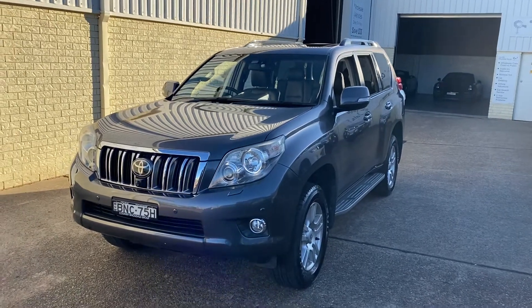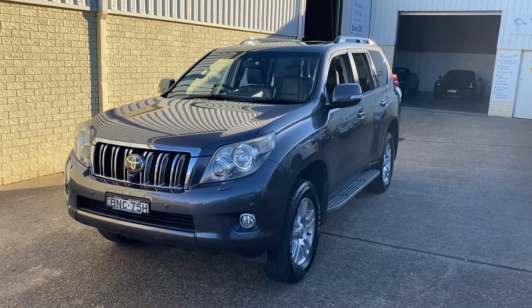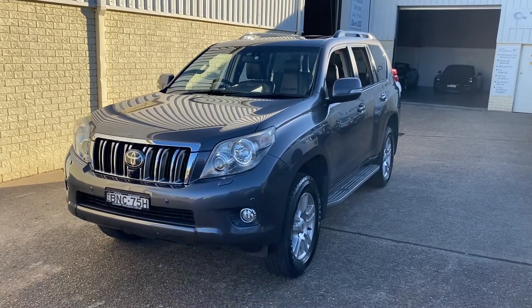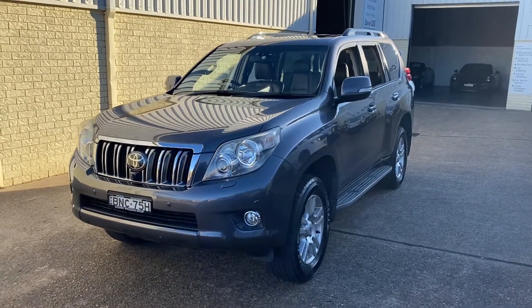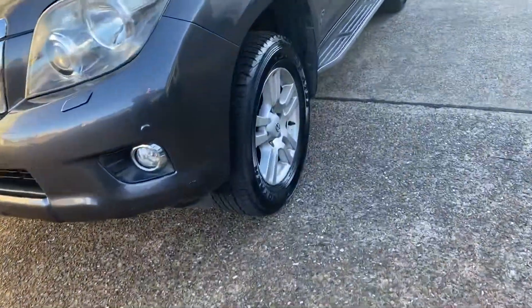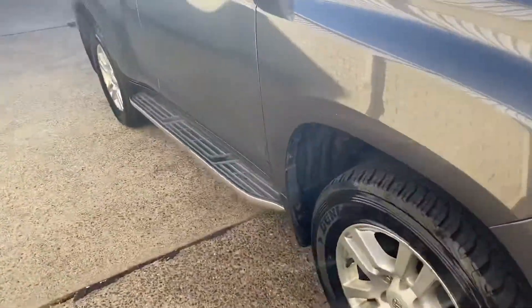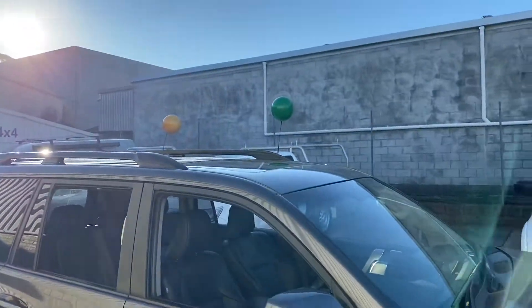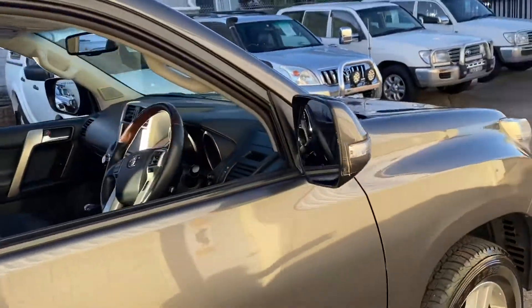G'day and check out this absolutely stunning Toyota Prado Kakadu 2010, 215Ks in a petrol V6 and simply outstanding. Graphite grey in colour, alloy wheels, good tyres, driving lights. The Kakadu has so much as standard — sunroof in a graphite grey colour, simply outstanding, and it's been well serviced and well looked after.